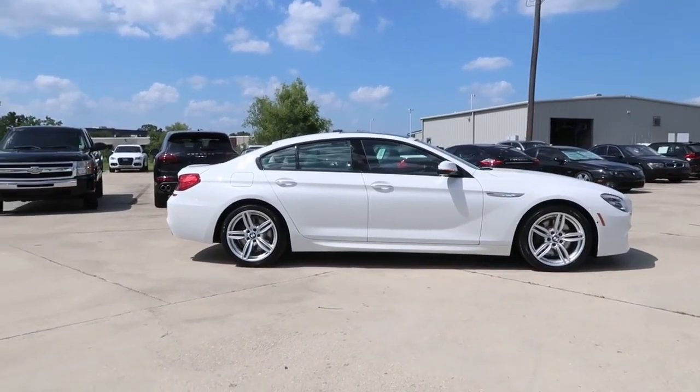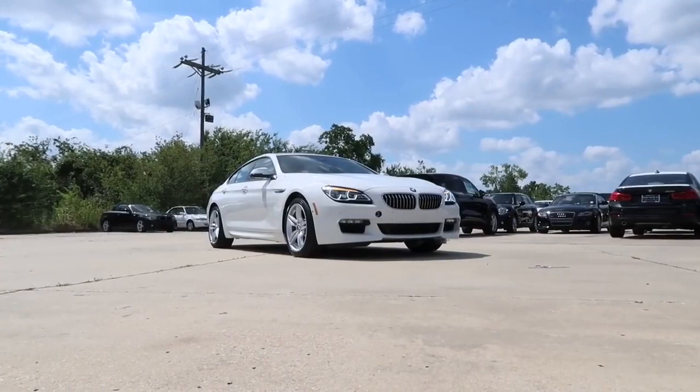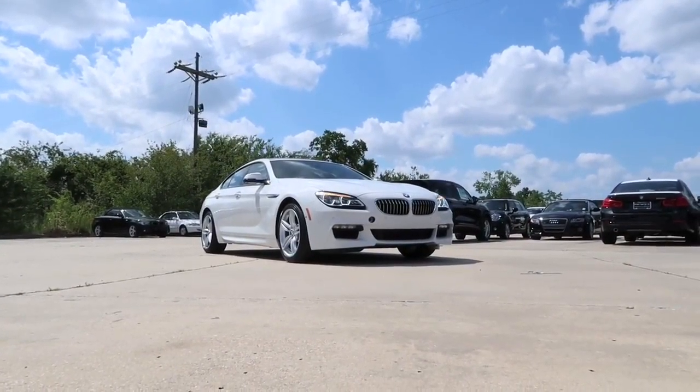When inside the 6 Series, it is as luxurious as it can be, with ambient lighting that illuminates a warm glow running from the front to the back under the inner door ledge.